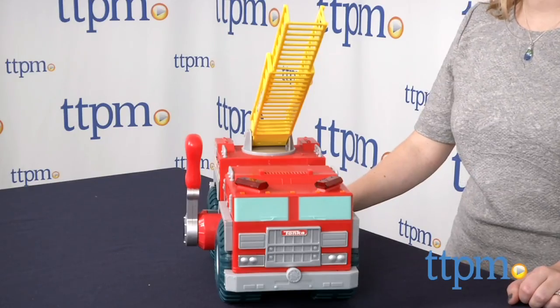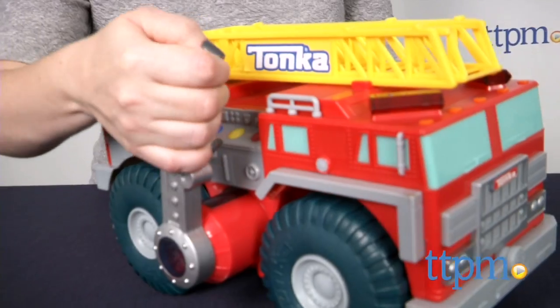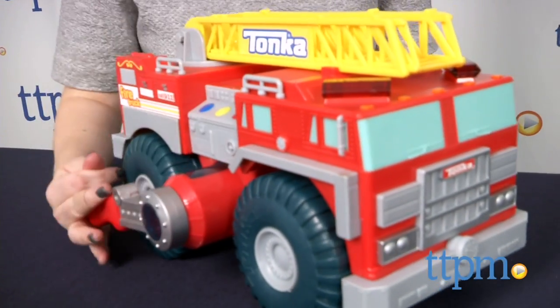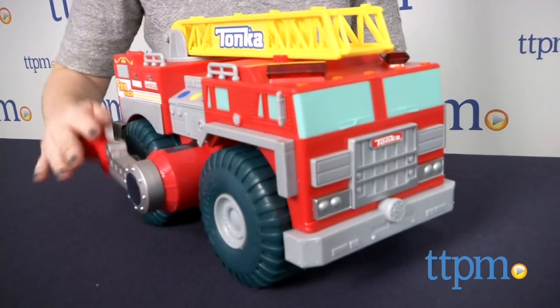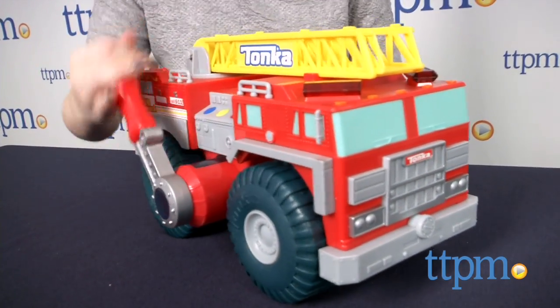This freewheeling firetruck has a moveable ladder and lever-activated siren sound effects. Pull down on the lever a few times or several times to start the siren sounds. The more you pull down on the lever, the longer and louder the sounds will play.